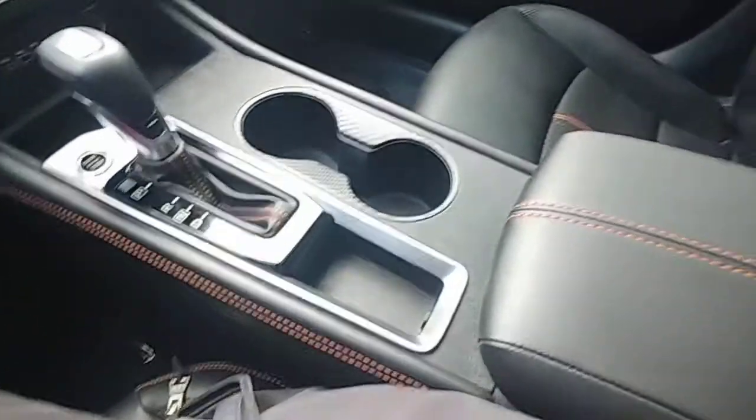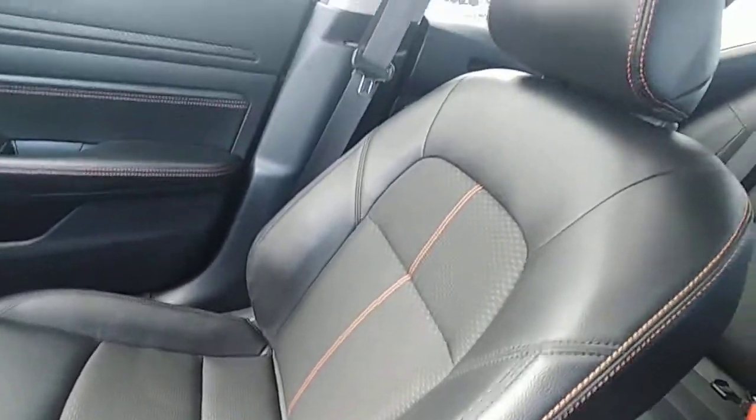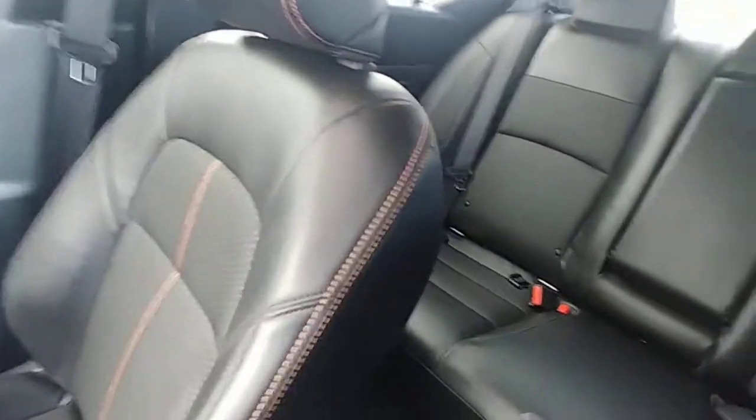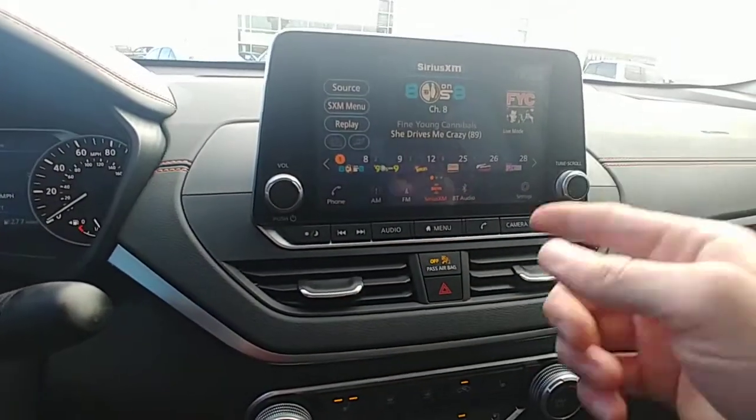Gosh, this stitching is sharp — this is a good looking car, wow, I'm really impressed. Look at that stitching, that is so cool, and it's on the dash too. This is a good looking car, and the infotainment system is kind of large and in charge here.